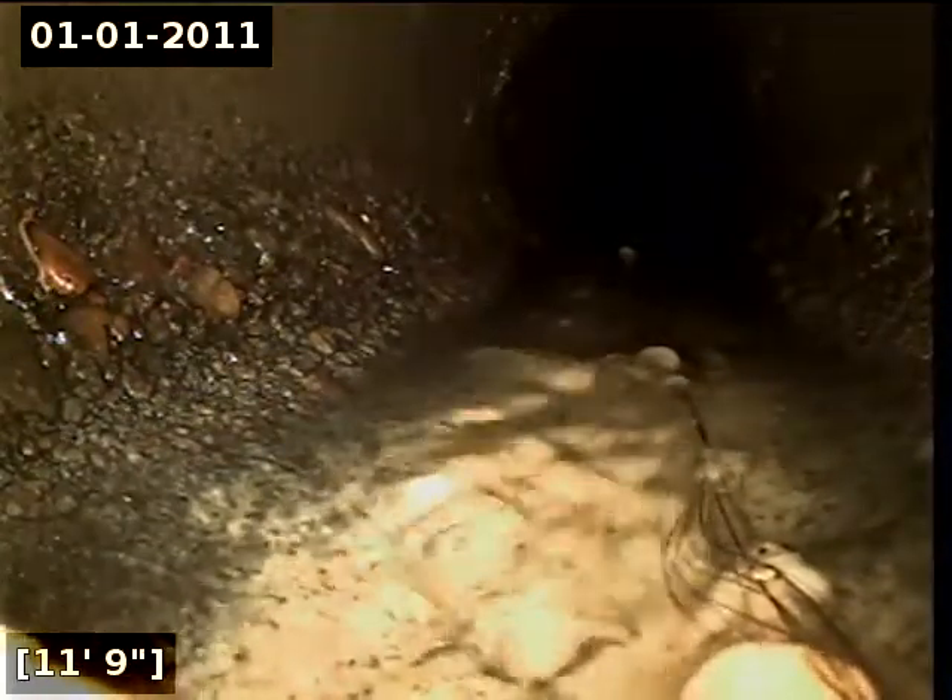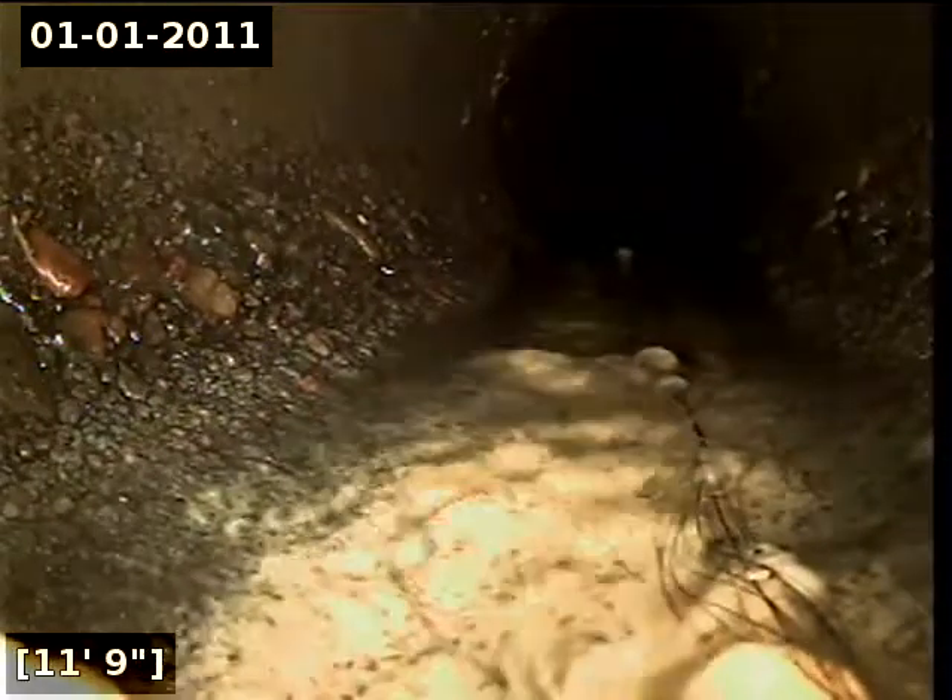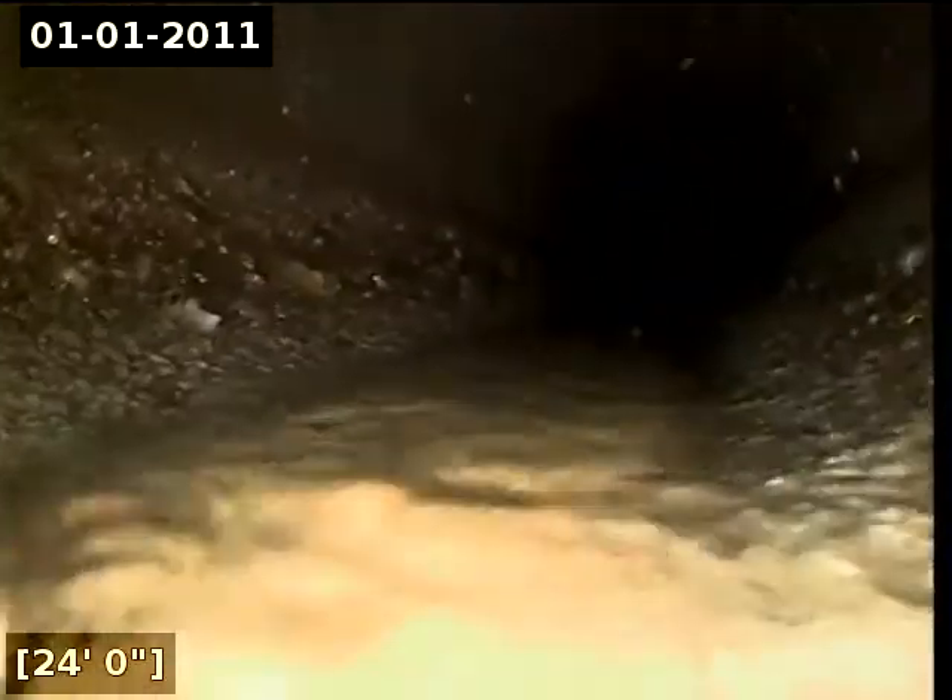Here at approximately 11 feet it appears that we are transitioning into concrete. Here at 25 feet it appears that we are transitioning into terracotta clay.